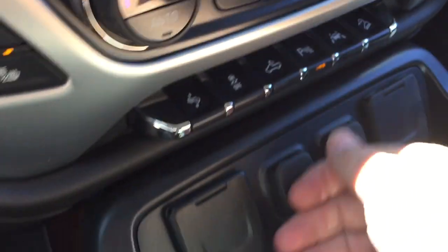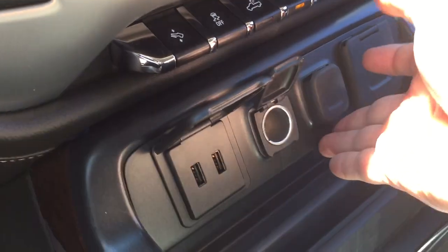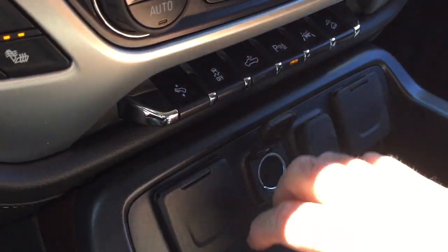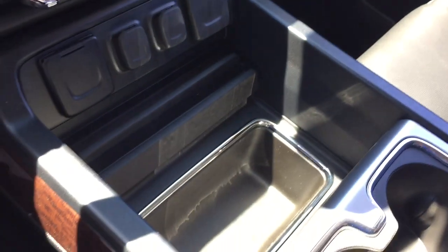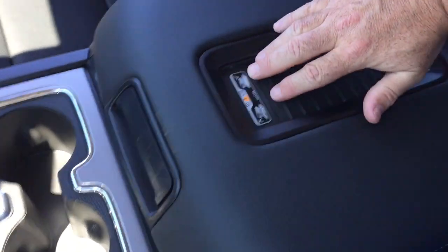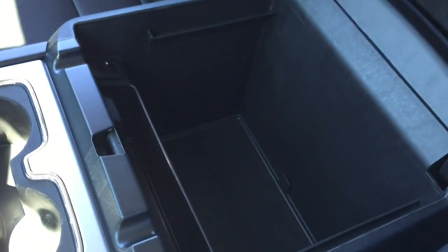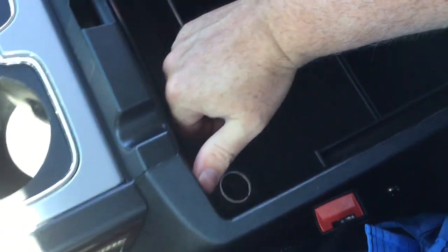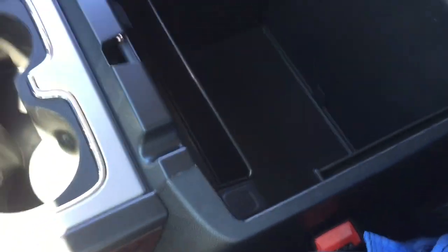Hill descent control, and for connectivity you have two USB ports, two 12-volt outlets, and a three-prong power outlet — plenty of opportunities to plug in and stay connected. There's also good storage space with a pair of cup holders, the wireless charging mat, and the USB ports once again on the inside, plus auxiliary and 12-volt power.